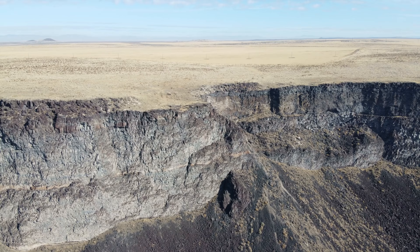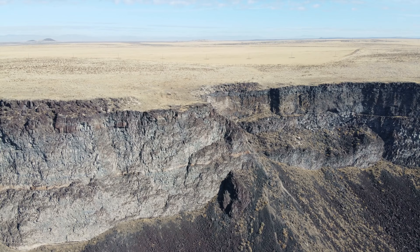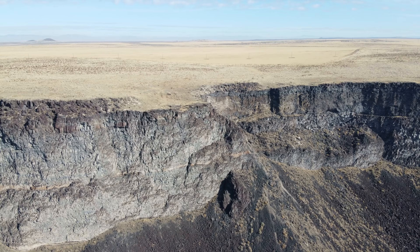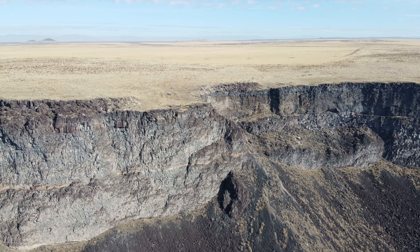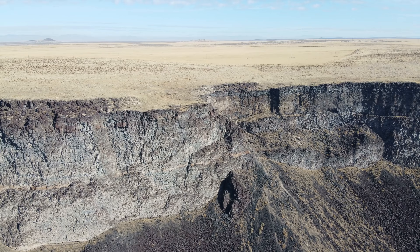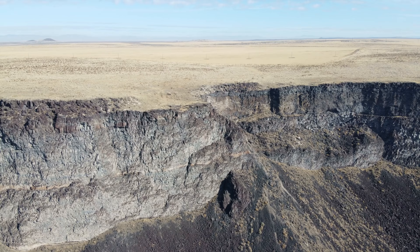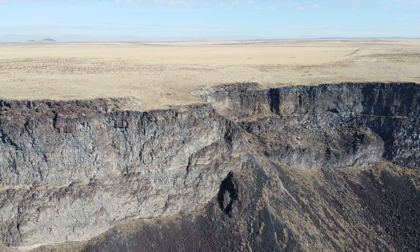We're getting closer to home. 67% battery — this thing has got great battery life. I'm going to drop just a little altitude. We're at 28 meters. I don't want to go too far over the side of the canyon because I don't want to lose the Wi-Fi connection. I'll drop the gimbal down a little so you can see the big picture of where we're at. What you're looking at there is actually a road at the bottom of the canyon. I need to go down there one of these days and fly from down there.